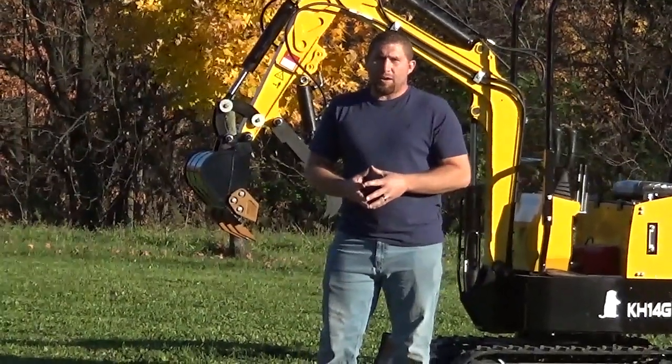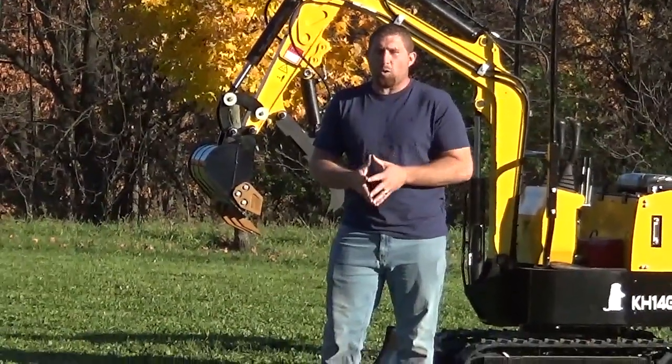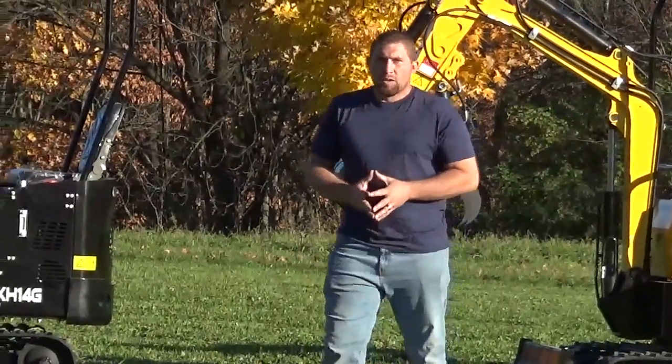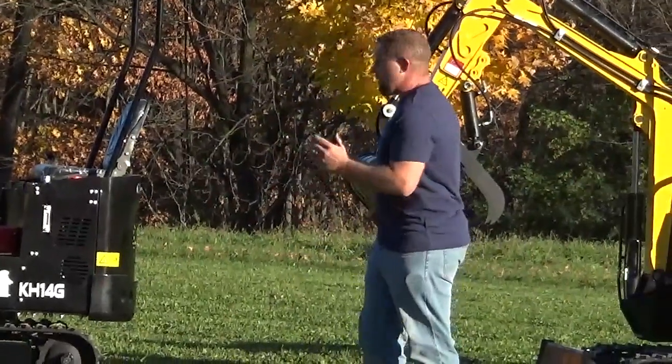The other engine option you can put in is a D905, which will put you at 24 horsepower, and you can also do a Yanmar diesel engine. So we have the ability to manufacture and make them however you guys want them.